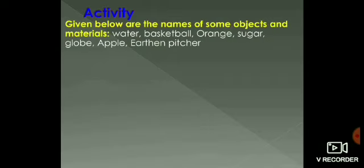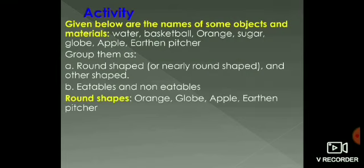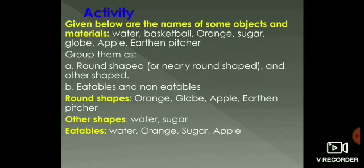We will now group some objects based on their similarities and dissimilarities. Here I have given the names of some objects and materials: water, basketball, orange, sugar, globe, apple, earth and pitcher. Let us group them as round-shaped and other-shaped, and eatables and non-eatables. Orange, globe, apple and earthen pitcher are round-shaped objects. Water and sugar have other shapes. For eatables: water, orange, sugar and apple are eatables. Globe and earthen pitcher are non-eatables.